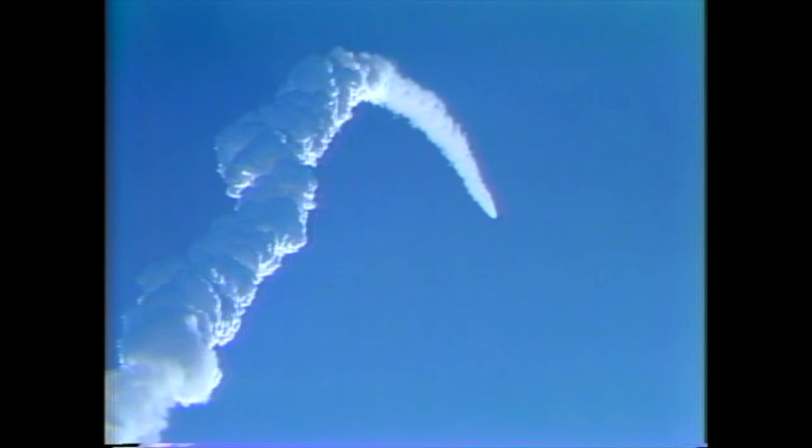One minute 30 seconds. Velocity 3400 feet per second. Altitude 13 nautical miles.